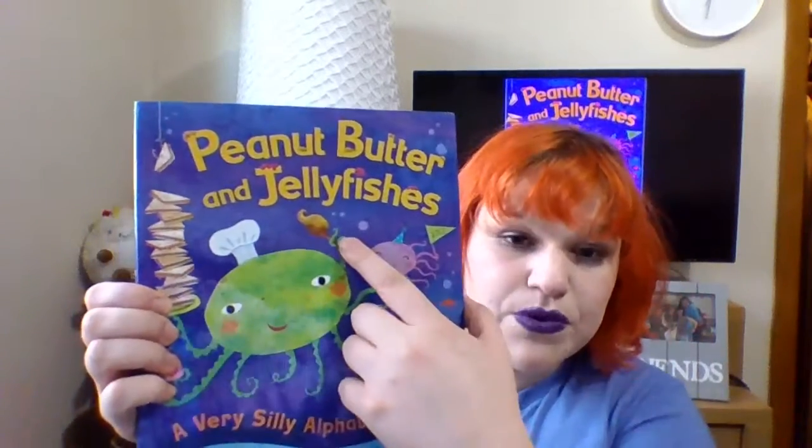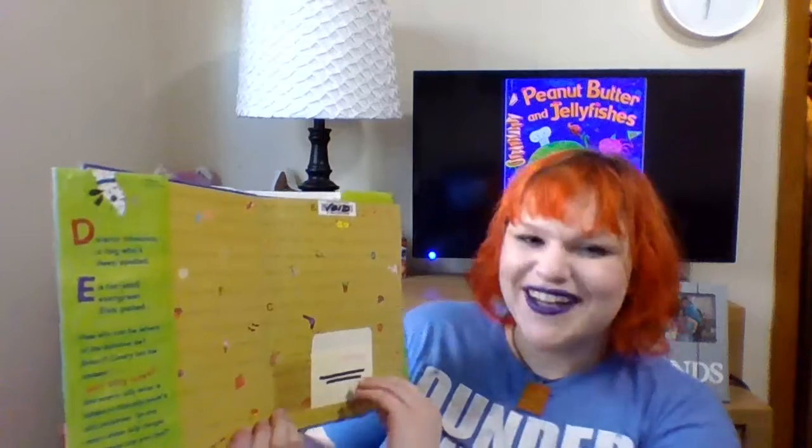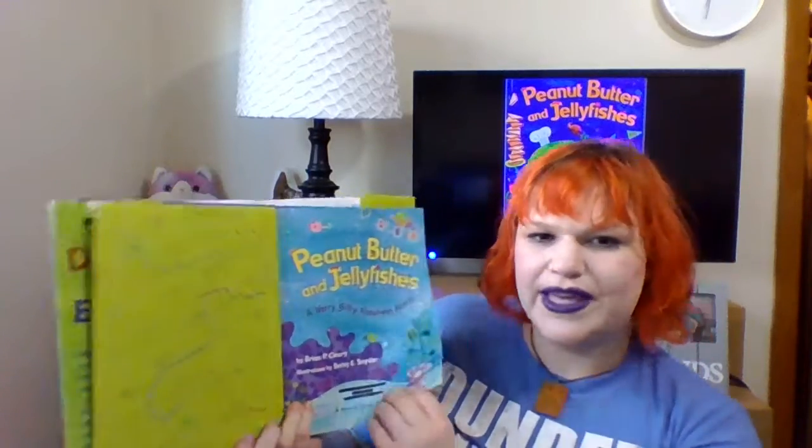This book is by Brian P. Clearly, and Betsy E. Snyder did the pictures. All right, let's begin. So we've got Peanut Butter and Jellyfishes. He's got some peanut butter and jelly sandwiches, and he's got a spoon that has peanut butter on it. I love to lick the spoon when there's like cake batter or brownies or cookies. All right, let's see what we can read about Peanut Butter and Jellyfishes.